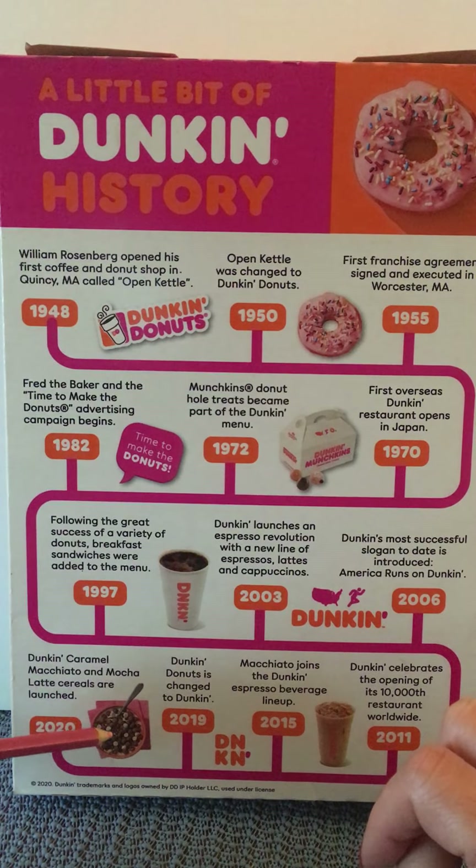We learned something — at least I did — about the history of the Dunkin' franchise. For the rest of the video, I'm going to just tap and quiet down for a couple of minutes. I'll say goodbye now because I'm going to stop talking. I hope you have a wonderful rest of your night, day, or afternoon.